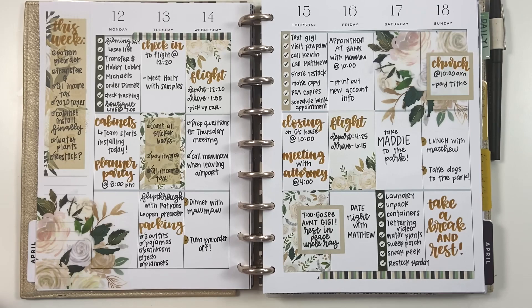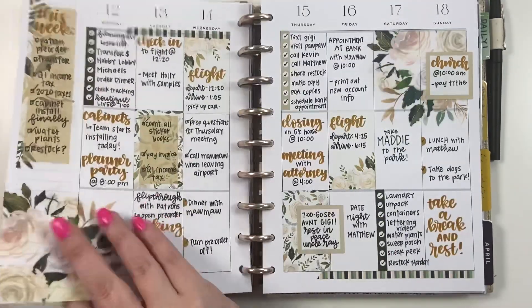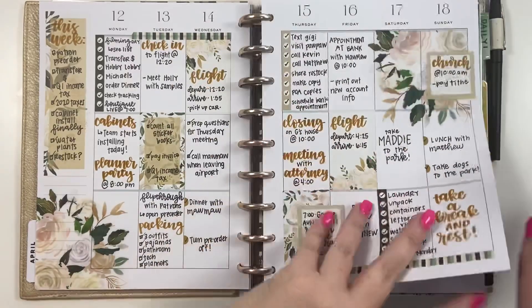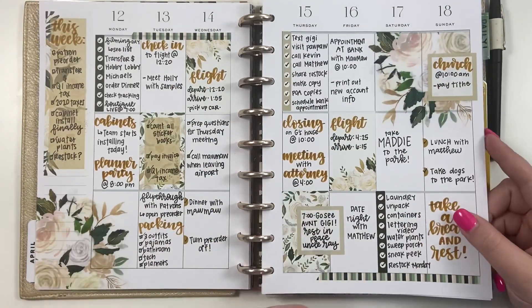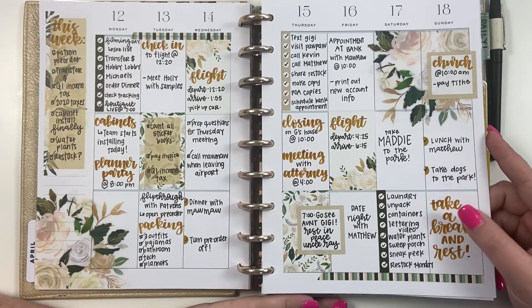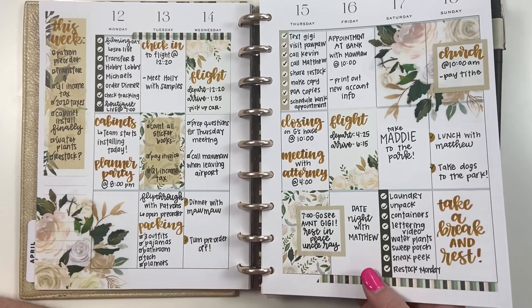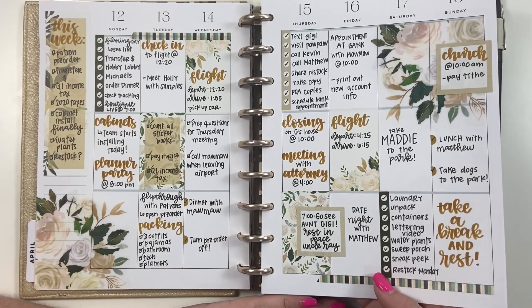These were stickers from my fourth Kelva Fan Box. It's kind of crazy because most of this month — I think for the first time ever — every single week in this planner I used my own stickers. It's crazy to think that I have that many stickers now. I really loved how this one turned out; I think these colors are just really pretty and elegant.